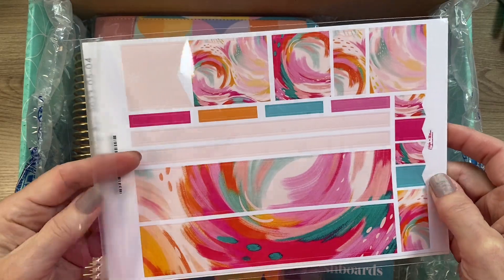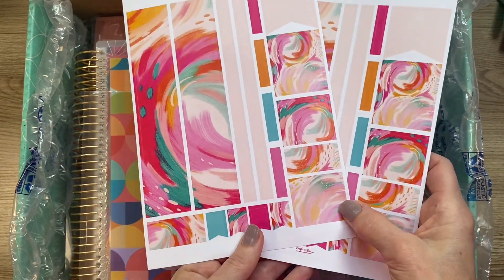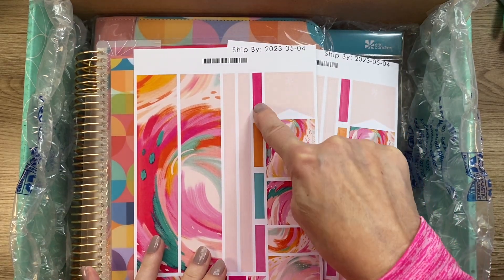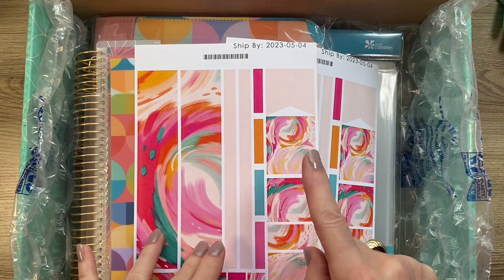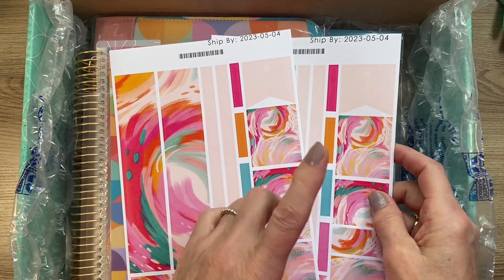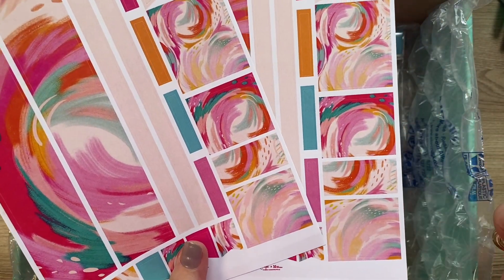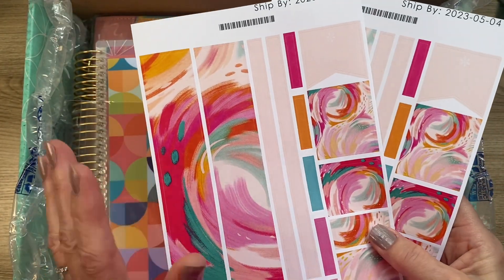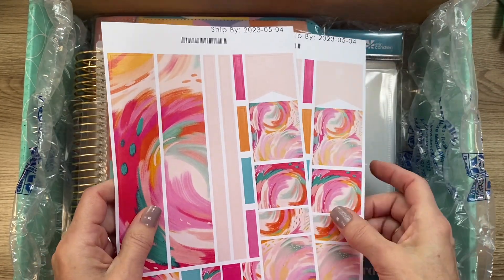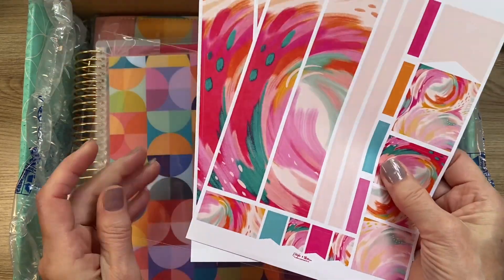For accessories, I ordered the Inspire sticker sheets — I ordered two of them. I usually order two because sometimes I use them in my monthly spread and sometimes in the weekly. Erin Condren has quit putting the little dots on here, which I like, so they can be used as headers or thin washi. These are beautiful and were $4.50 each. This counts as two accessories.